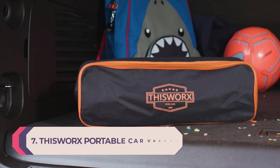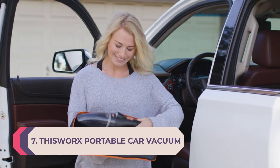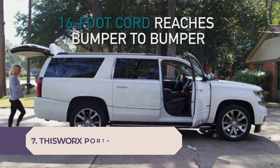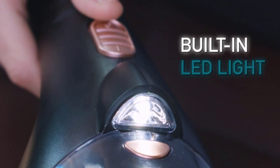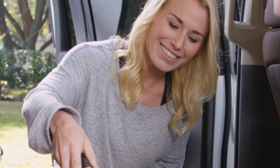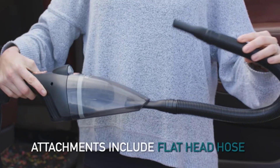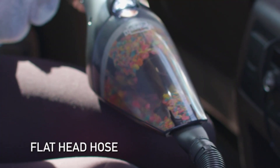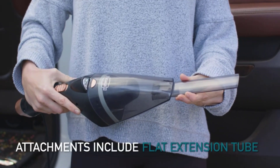Number 7: This Works Portable Car Vacuum Cleaner — Best Handheld Vacuum for the Car. If you want to give your car a good detailing without a second thought to whether your vacuum is charged, the This Works will tackle dirt and sand that gets tracked into the floorboards, snacks that get left in between cushions, and any dust that accumulates on the dashboard.